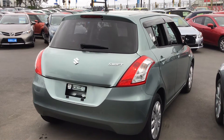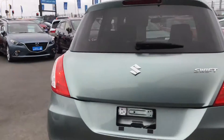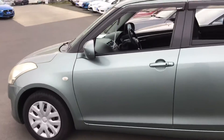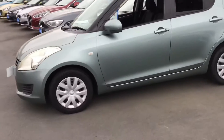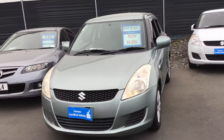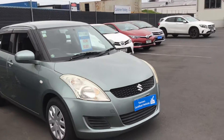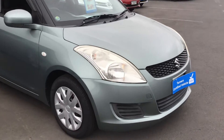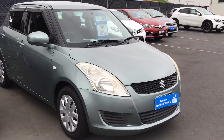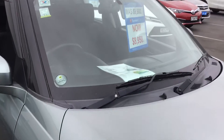Hello everyone, thank you for tuning in. My name is Rahul and I'm from Turner's Penmuir. Today I'm going to quickly show you this Suzuki Swift that we currently have in our stock. This is the 2010 model — as you can see, it's a fresh import from Japan, never been driven in New Zealand, so you'll probably be the first owner. It's already gone through all the quality checks like VTNZ warrant of fitness compliance, and it's done a hundred-point checklist for quality assurance.